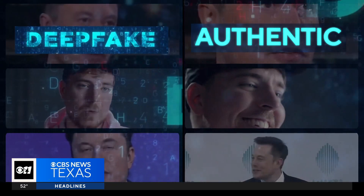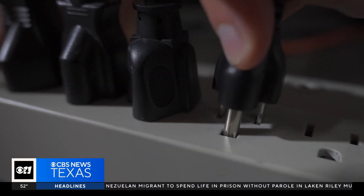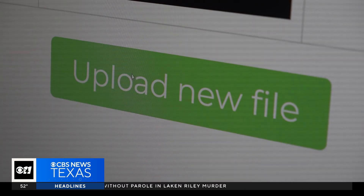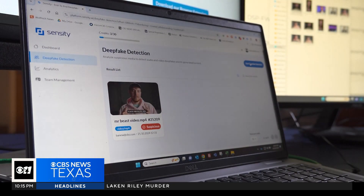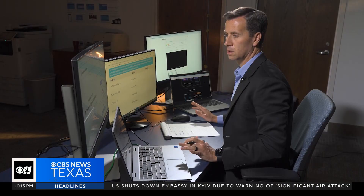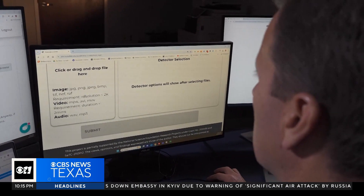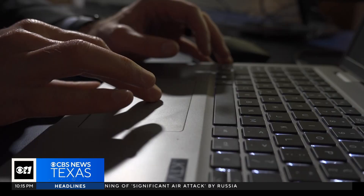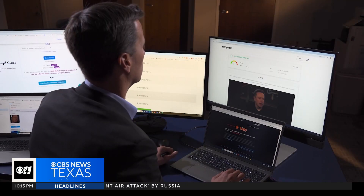We took six video clips — three known deepfakes used in scams and three authentic videos. We then set up five computers, each dedicated to a different deepfake detection tool. After uploading all the videos, we monitored their performance, looking to see if they could distinguish between real and fake. These online tools used sophisticated algorithms to analyze the videos, searching for subtle signals that could indicate manipulation.